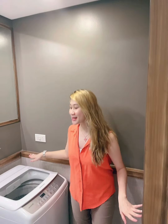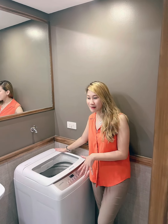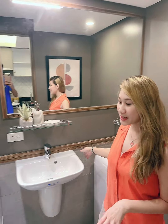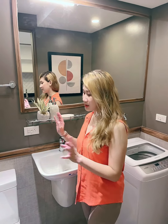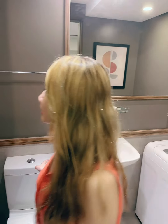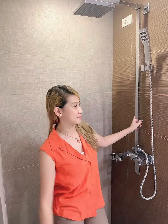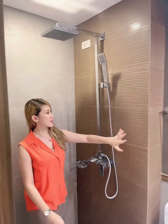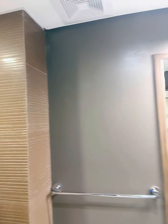Here at the bathroom area you have a provision for your washing machine or dryer. We already have fixtures for the sink, toilet bowl, and shower, along with a combination of homogeneous tiles and painted plastered wall.